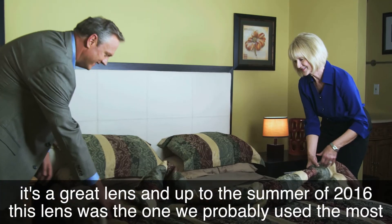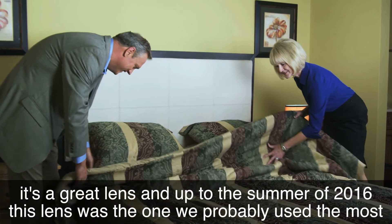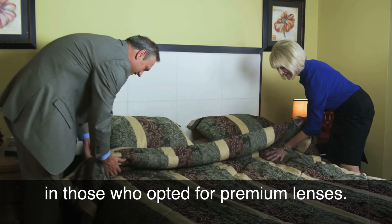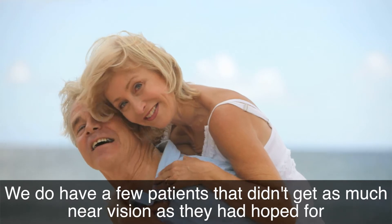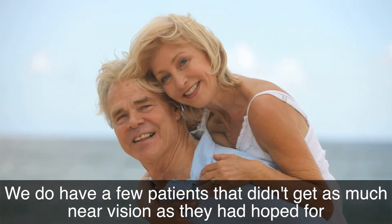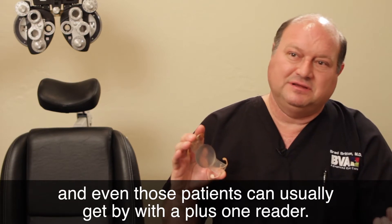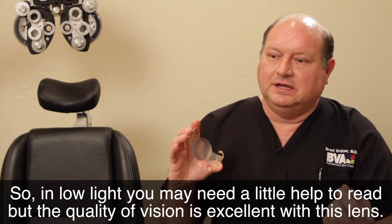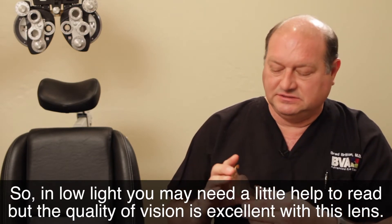Up to the summer of 2016, the Crystal Lens was the one we used most in those who opted for premium lenses, and most patients did very well. We do have a few patients who didn't get as much near vision as they had hoped for, but even those patients can usually get by with a plus-one reader. In low light you may need a little help to read, but the quality of vision is excellent with this lens.